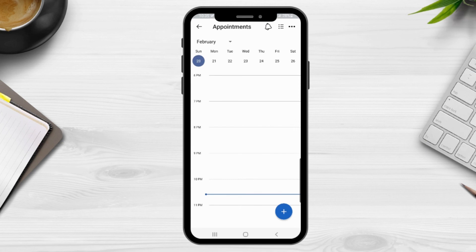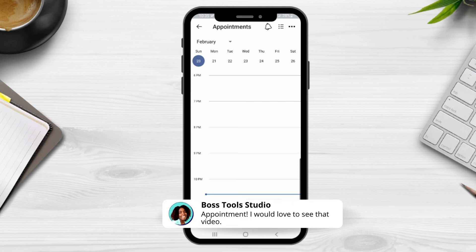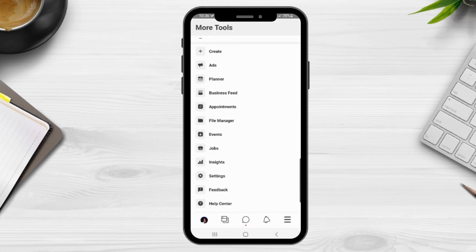You're also able to view any business feed. The next section is Appointments — this is for any business that requires customers to make an appointment, and if your business does require that, this is a great option. You can also view your file manager, create events, create jobs, view your insights, access settings, provide feedback to Facebook regarding the Business Suite, and access the help center if you need assistance.